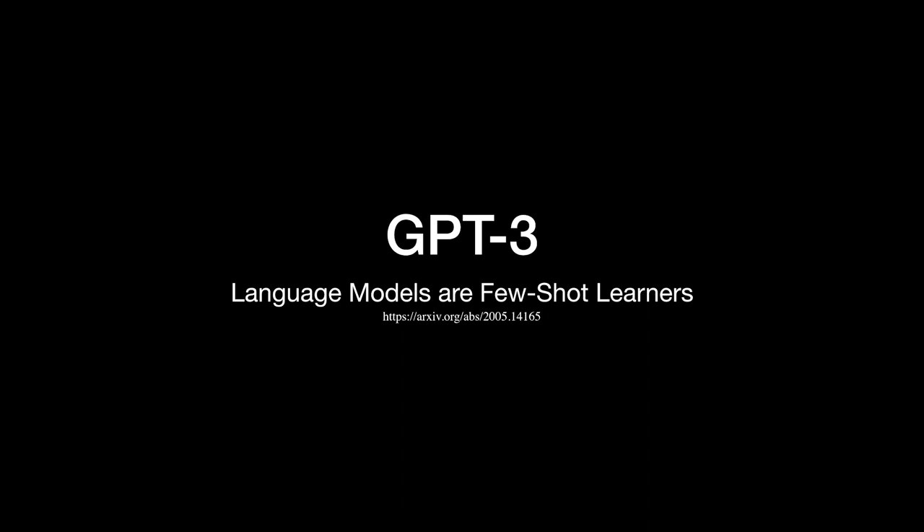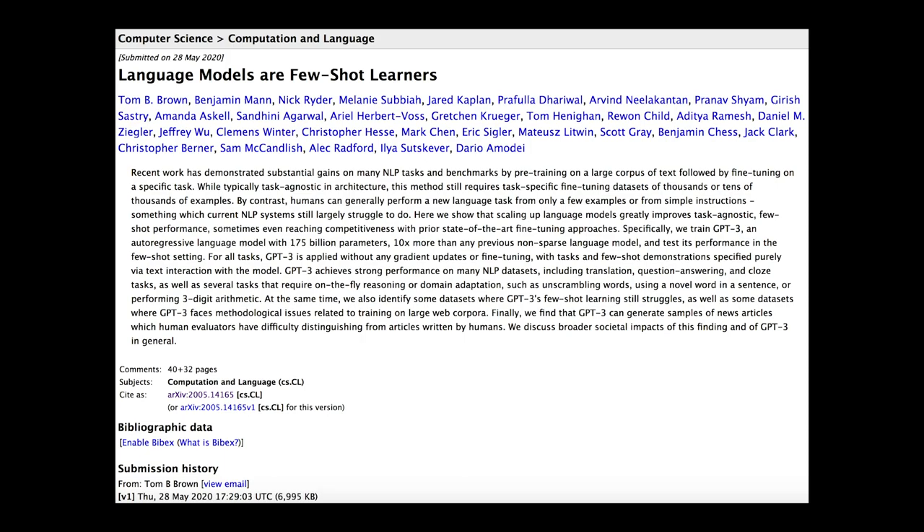In this video, we will understand GPT-3 from the research paper. Kudos to the people who contributed to this paper. While I will read this paper in this video, I highly recommend reading it yourself for a deep dive.